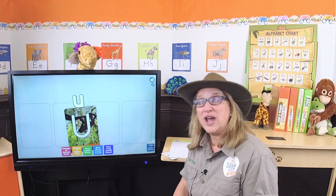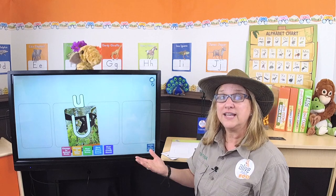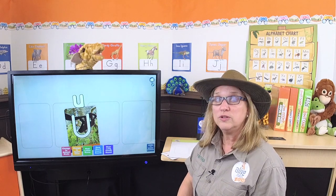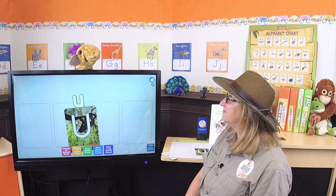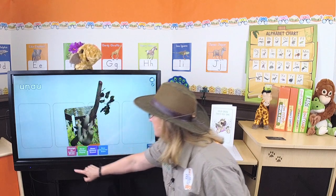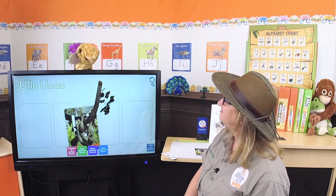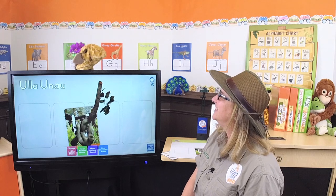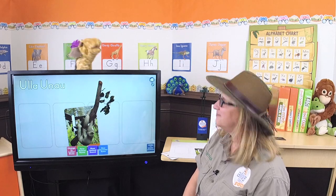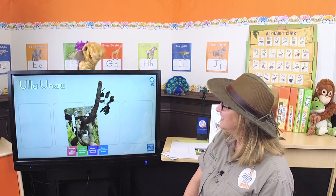The letter U has two sounds. We already learned about the short vowel sound: 'uh,' like in 'Ella.' And the second sound is the long vowel sound: 'you,' like in 'unau.' Short U — 'uh'; long U — 'you.' Uh, uh, uh-lah, you, you, you now. Short U — 'uh'; long U — 'you.' That was fantastic, Gertie!